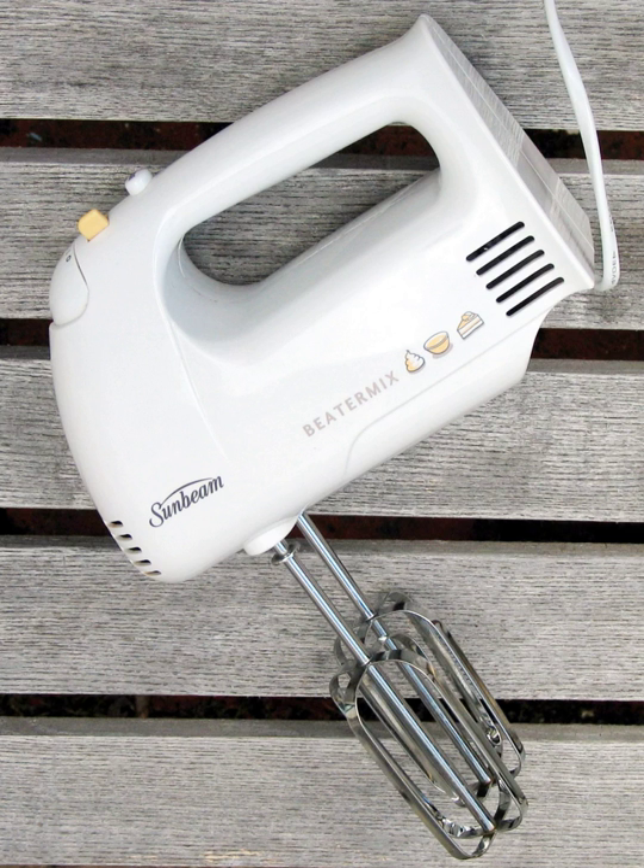When selecting a mixer, the purchaser should consider how the mixer will be used. Electric mixers with more speed options give the user more control over the development of the mixture.